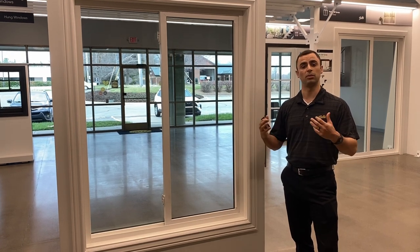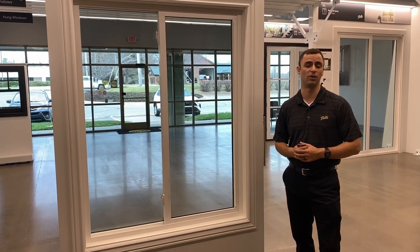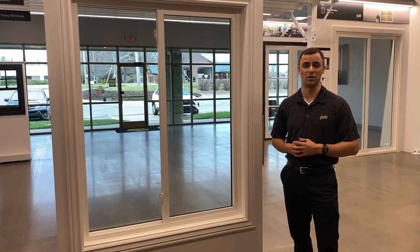So if you want more information, please come down to our beautiful showroom here in Franklin, Tennessee, and I'd love to walk you through it at some point.